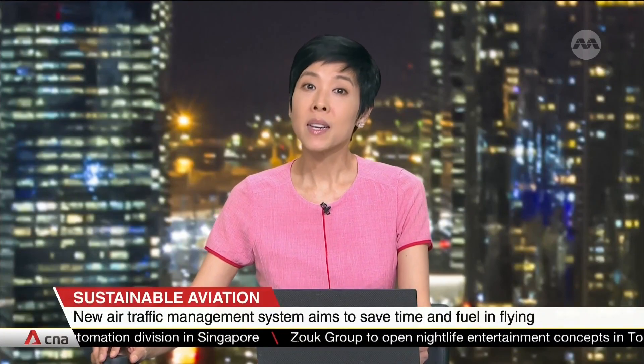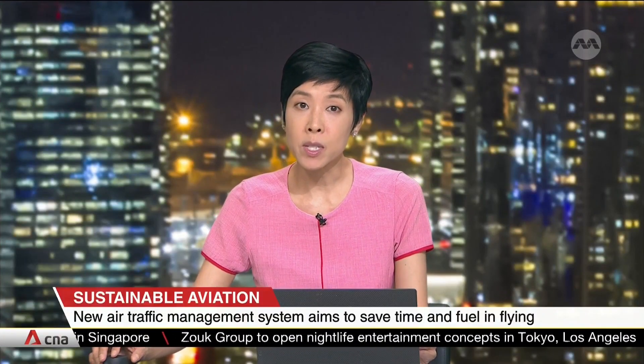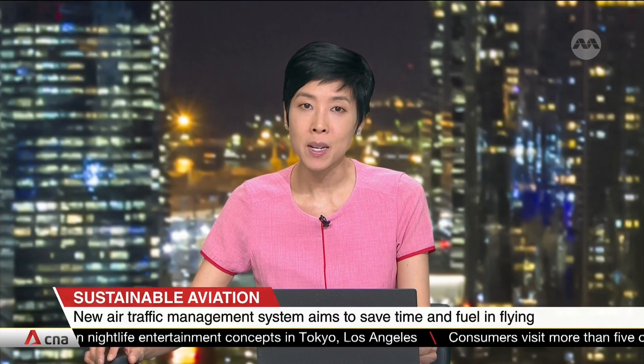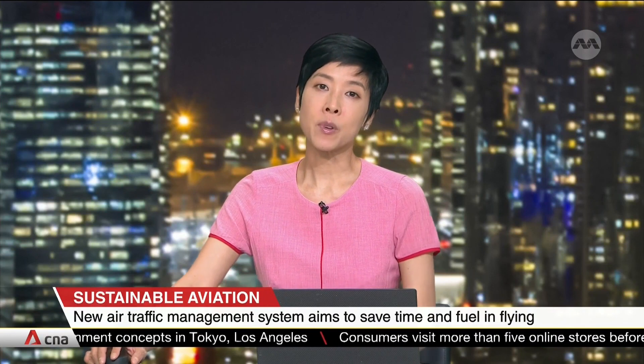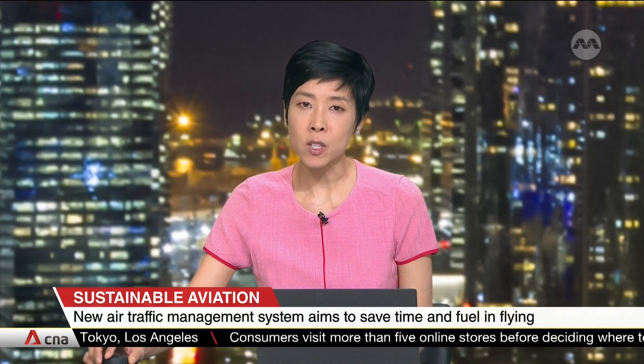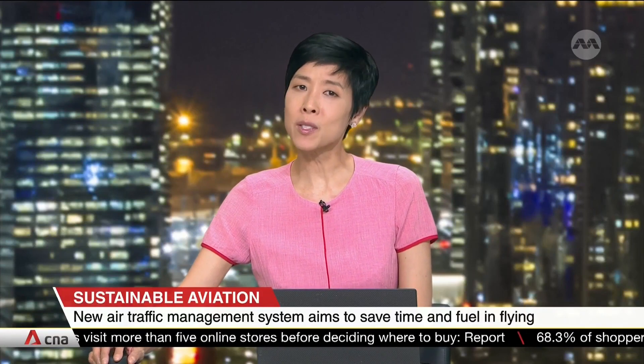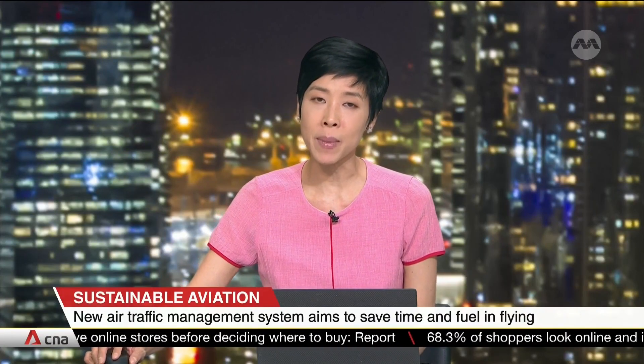The world's first flight to collect and share data with countries along its flight path touched down today at Singapore's Changi Airport, as part of a multinational project to make international air traffic more efficient and sustainable. Markustown reports on how this could transform air traffic management.